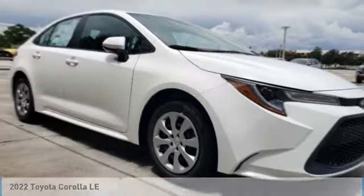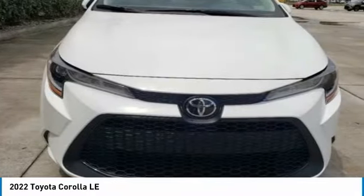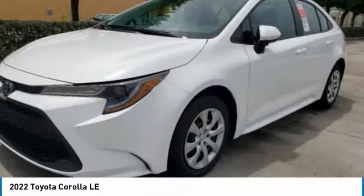Looking for the right vehicle? Check out the 2022 Corolla. The Corolla is still a great option for those who want dependability, comfort, and value.